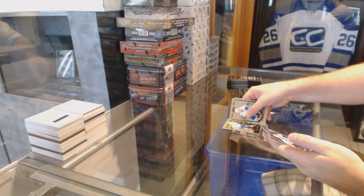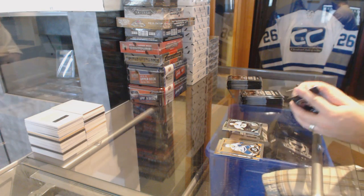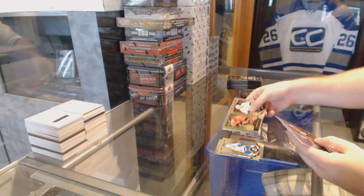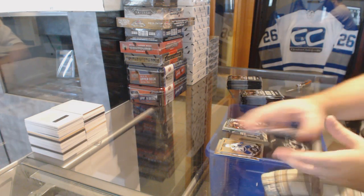We've got a retro rookie of Jake Vertanen, Daniel Sprong rookie, retro of Sam Bennett rookie, and a Brock McGinn marquee rookie.